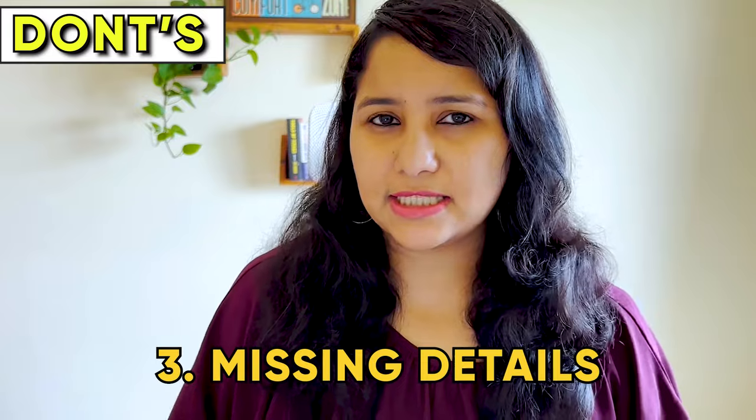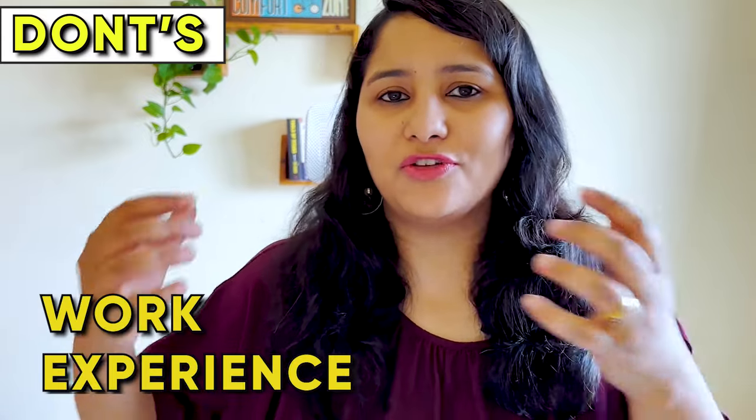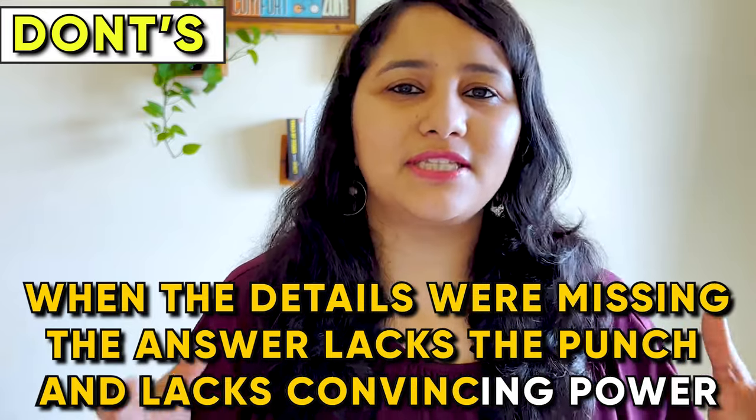The third don't: missing details. Details are the spice of this answer. If your 'why this course' answer is missing details of your course, your work experience, academics, or future plan, you need to include those. When details go missing, the answer lacks punch and convincing power. These are the three don'ts for answering 'why this course.'